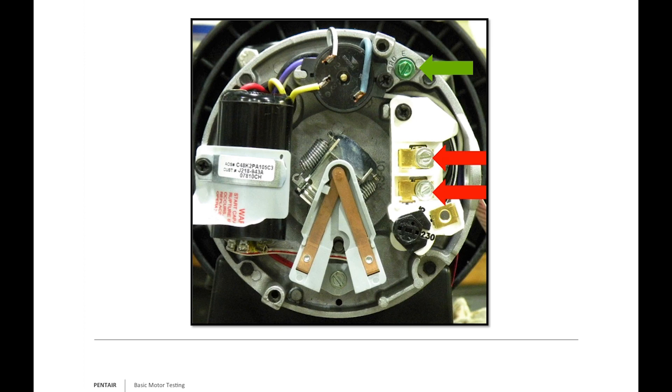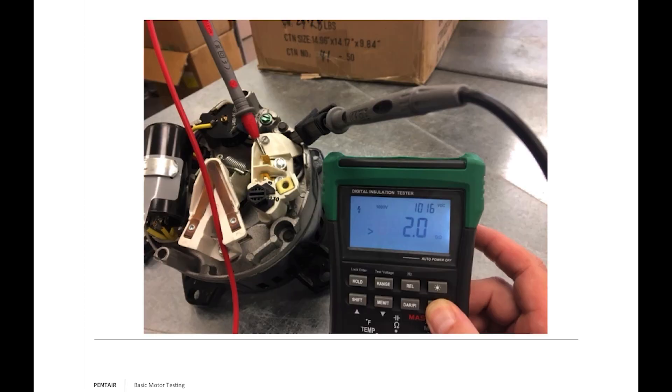Here's an example with my megaohm meter set up — one probe wired to the frame of the motor, the other measuring L1. I'm measuring greater than 2 gigaohms putting down 1,016 volts DC. This is a sample motor from my lab that has never seen any real workload, so I would expect the insulation to be perfect — and that's exactly what I see.